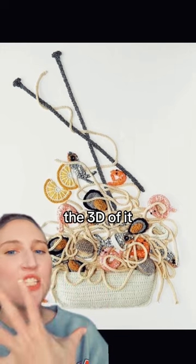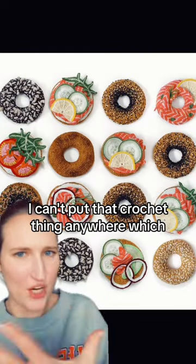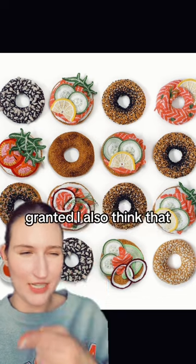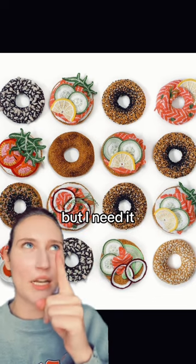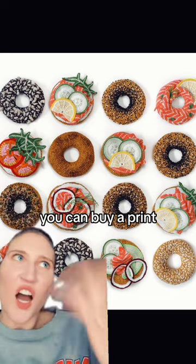The 3D of it is just — I can't. Now it's cool, you may be like, oh my god, I can't put that crochet thing anywhere, which, granted, I also think that, but I need it. So anyway, if you can't put the crochet thing in there, you can buy a print of a crochet thing.